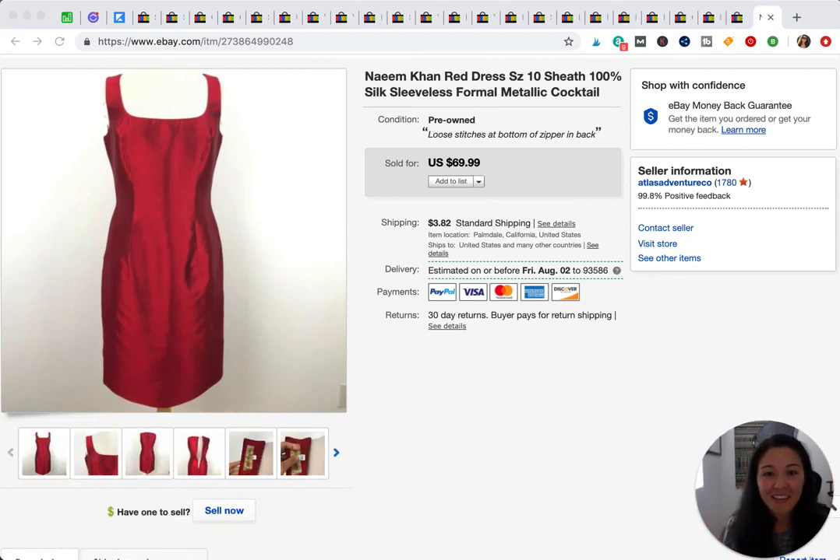Hey guys, it's Eileen. Thank you for visiting my channel today. I'm going to show you 23 items that I sold for $50 or more. I don't do a lot of 'what sold' videos anymore because they are time-consuming and we're selling so many things, but I thought it'd be beneficial for you guys to see some of the stuff that sells for a higher price. Let's get started.